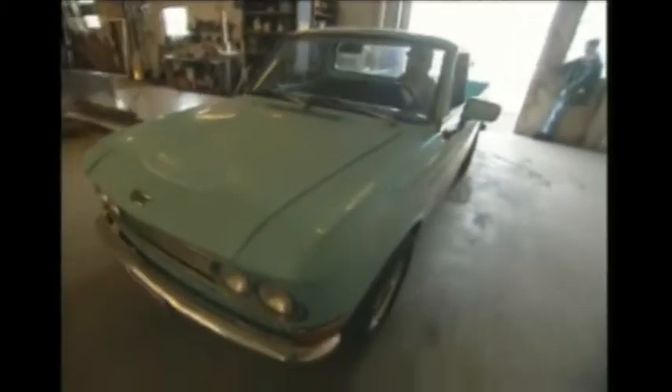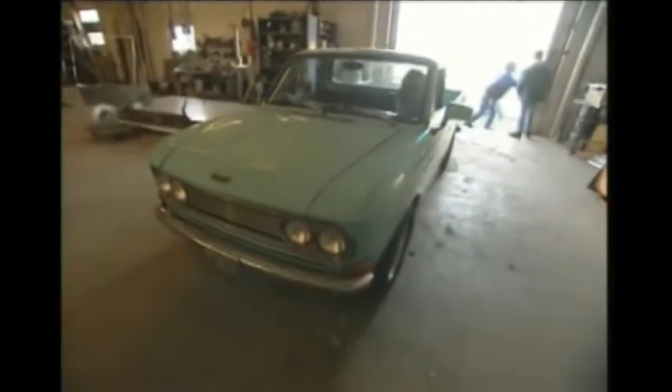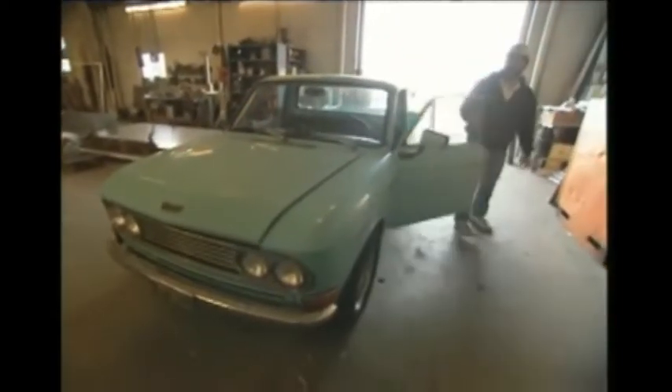John Whelan knows enough about EVs to turn just about any car into one. You're about to see him take this old Datsun, powered by an internal combustion engine, and perform what some call magic.